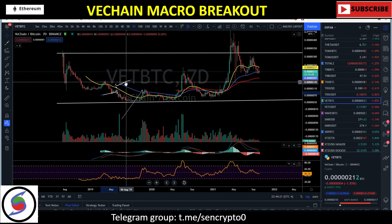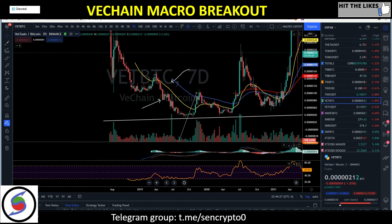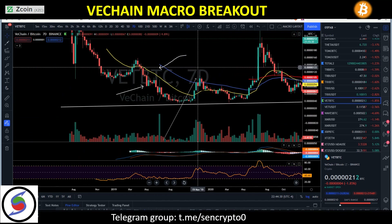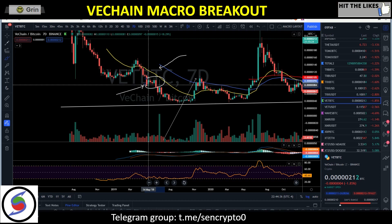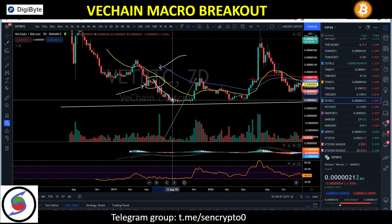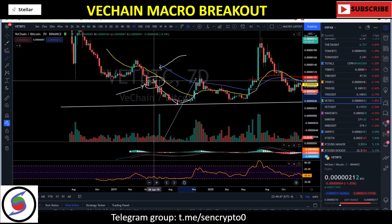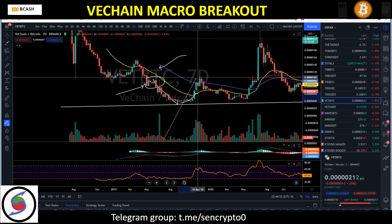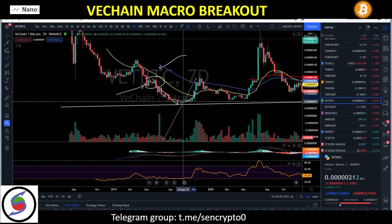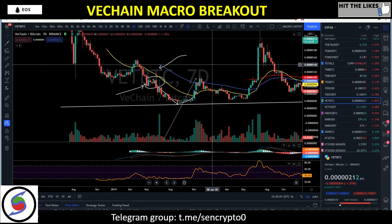Back in 2019 we got a sideways correction from around May 13th through the first week of June before a dump to the downside. Most people started calling for a bull run, but it was just a sideways correction. What we said was we're going to be retesting the May 2019 resistance, and we pumped all the way up to about 100 sats and got out.